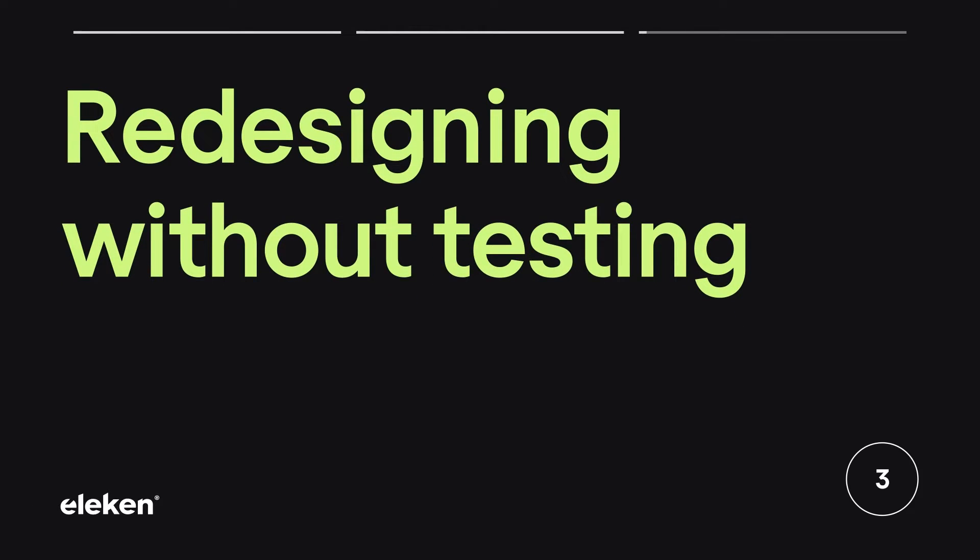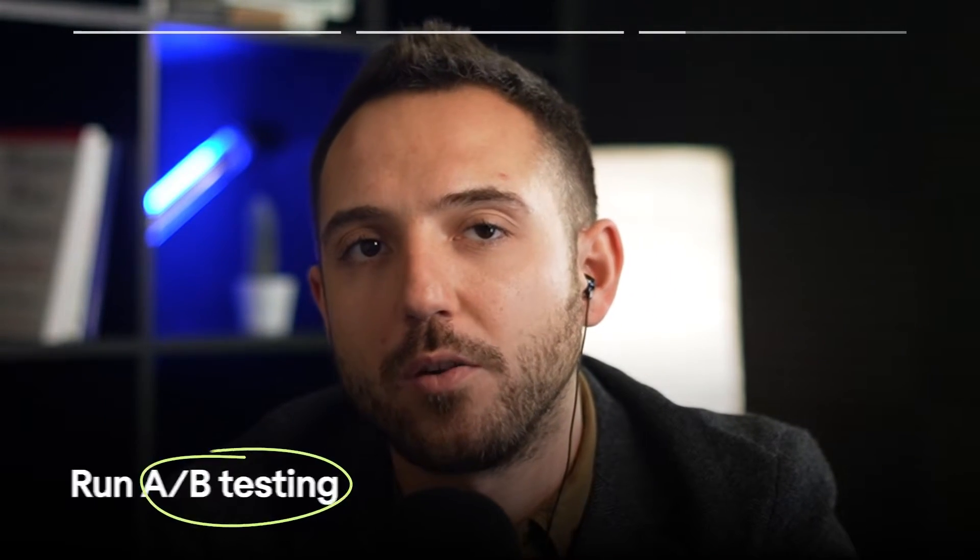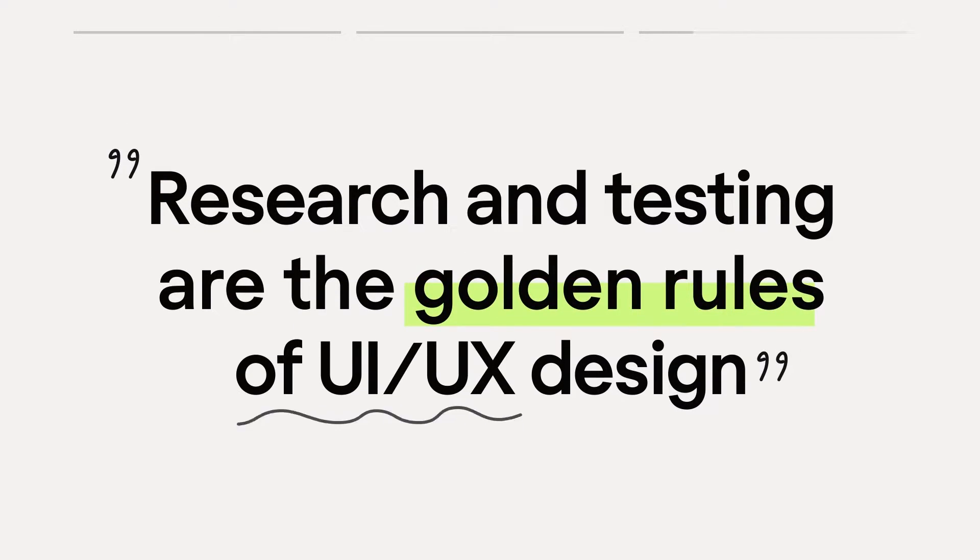Third: redesigning without testing. The only way to find out whether a redesign performs better than the previous design is to run A/B testing. That way, you don't risk disappointing all of your customers — well, maybe just a small part of them. Research and testing are the golden rules of UI/UX design. Once you do it properly, the risk of design failure gets much lower.